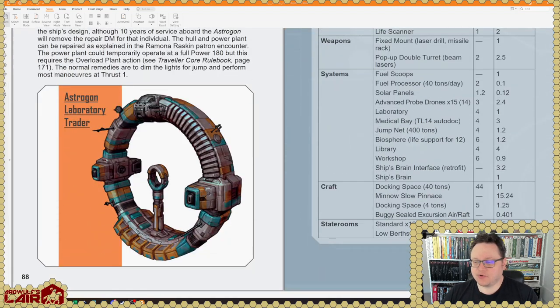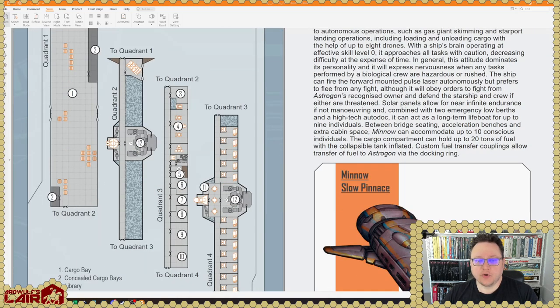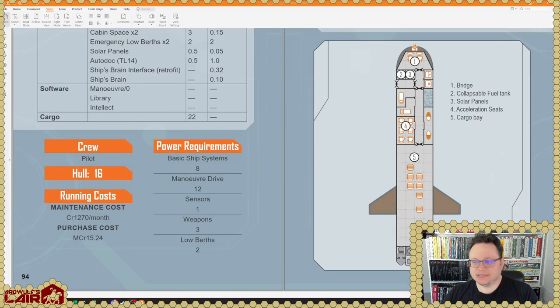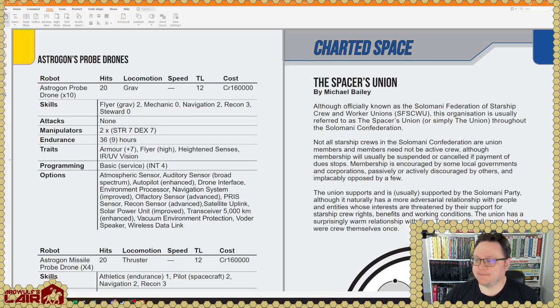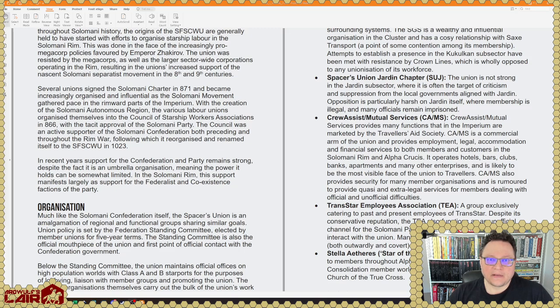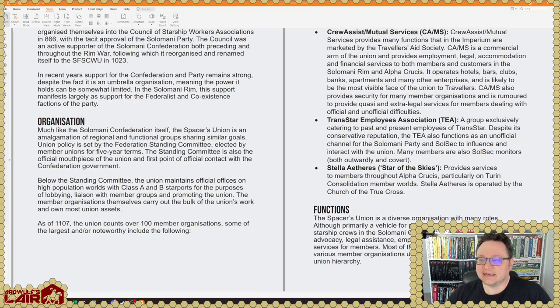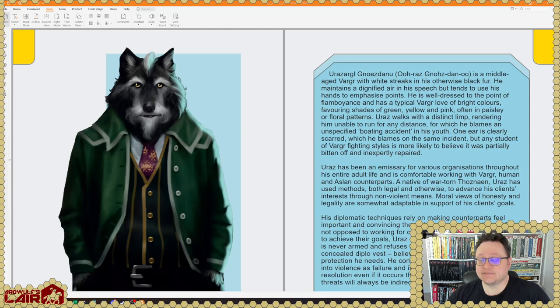There's a whole new ship in it — the Astragon Laboratory Trader, which looks a lot like a lab ship. It has a slow pinnace rather than a regular pinnace, and a sealed excursion air raft. Next is the Spacers Union — the Solomani Federation of Starship Crew and Worker Unions, usually referred to as the Spacers Union, by Michael Bailey. It is literally a workers union in Solomani space — pretty cool. Like a lot of Solomani stuff, you can choose to interpret it charitably or uncharitably. And here's another patron encounter also by Gere Lenniskog — I'd guess just as well detailed as the other one.